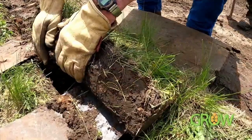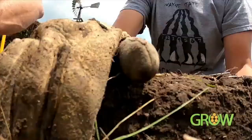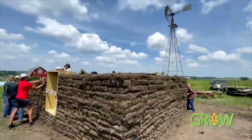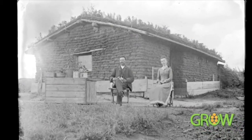Rooted in agriculture, folks in Custer County unearth history one sod brick at a time — cut it, roll it, lift it. A sod house takes shape, something many have only seen through the lens of history.